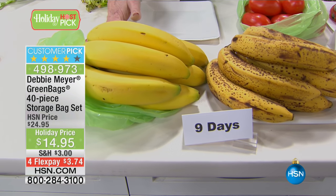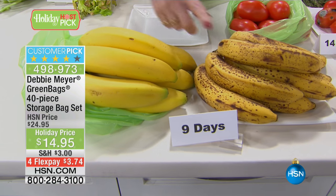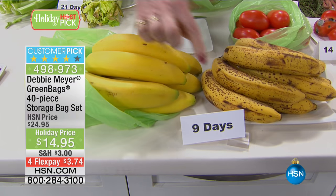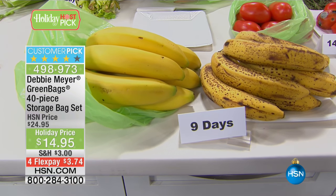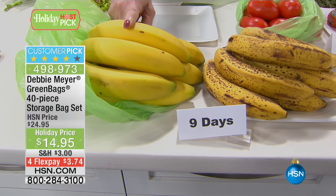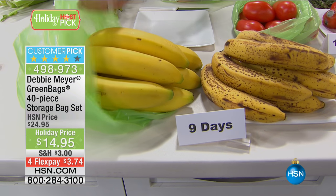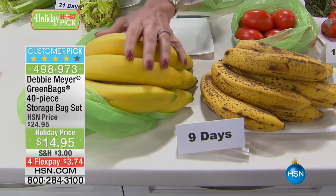Every one of these bags is reusable 10 times each, so that package of 40 bags is up to 400 uses. These got nine days on the countertop. My bags are independent lab tested — a scientific laboratory tested my bags for efficacy and said you can expect nine days out of your bananas. Bananas are the number one purchased fruit and number one thrown away fruit in the world. I buy them green, put them in one of my green bags on the countertop — I don't even seal it — and wait until it's the color everybody wants to eat.